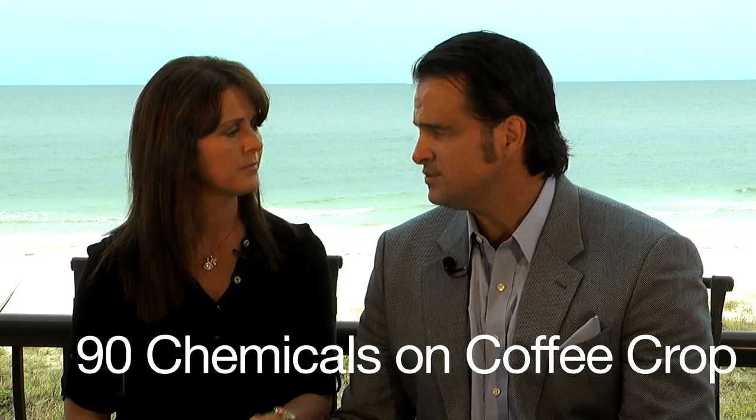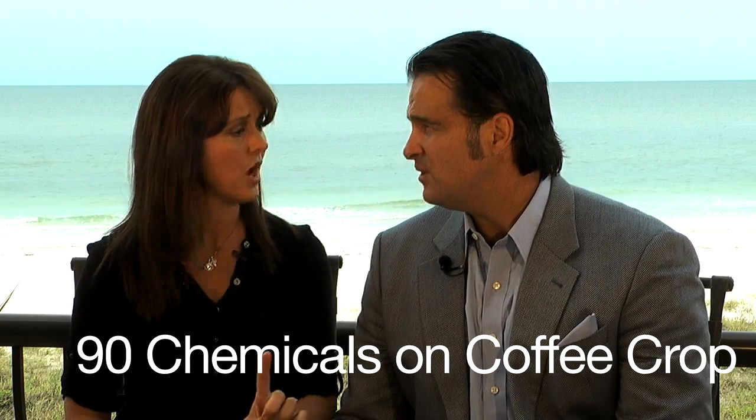One other thing to add to the dirty side of the list is conventional coffee. If it's conventionally grown with herbicides and pesticides, it is one of the most sprayed crops on the planet — up to around 90 chemicals on that one crop alone. So if you're going to drink coffee, either check out our super coffee or drink organic coffee. It's very important.